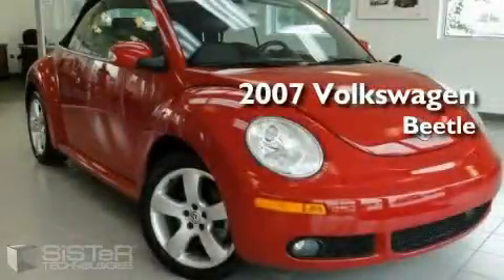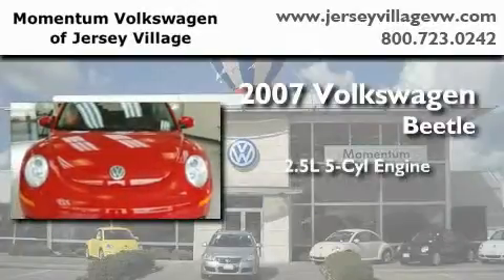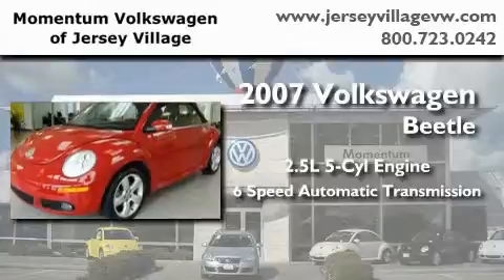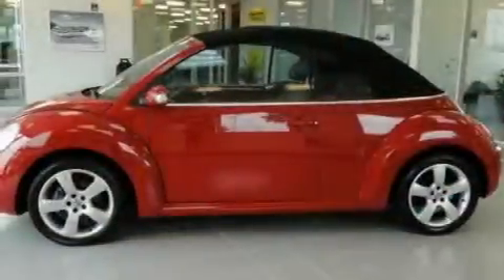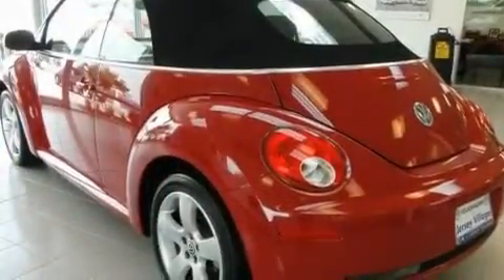This is a certified pre-owned 2007 Volkswagen Beetle. It features a 2.5-liter, five-cylinder engine and a six-speed automatic transmission. With an EPA estimated rating of 30 miles per gallon on the highway, this automobile helps leave money in your pocket where you want it.